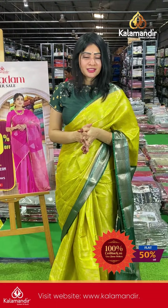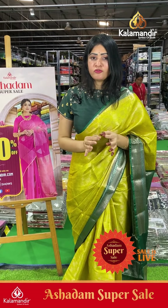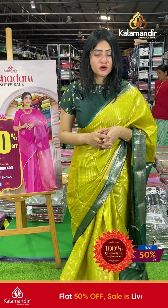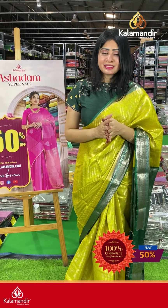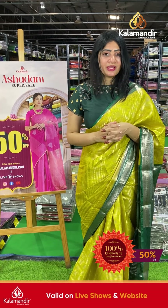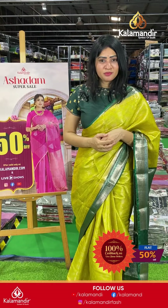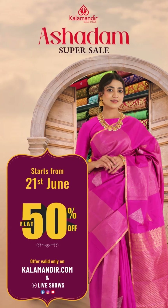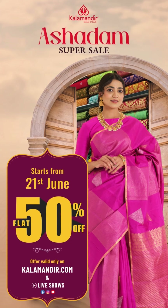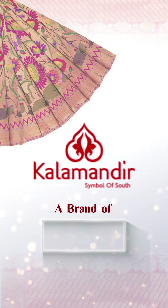So the Benarasi fancy sarees collection has been showcased — what a beautiful collection! This is our flat sale with flat 50% off. Take a screenshot with the item code and send it to our WhatsApp number 9852985200, or click the links in the description to purchase on our website very easily. All over India: free shipping, cash on delivery, and video call facility available. Until next time, take care — bye!